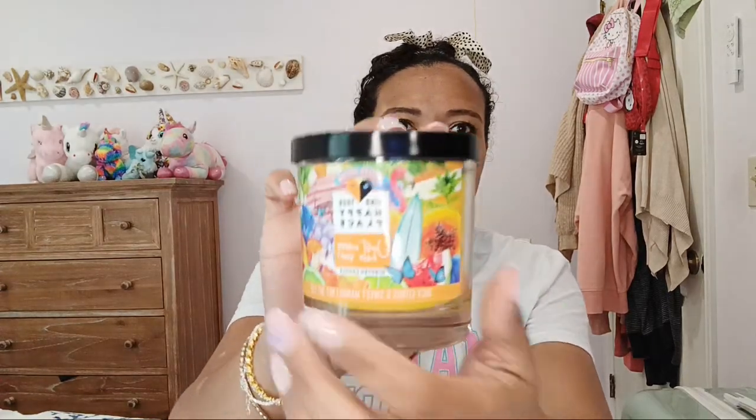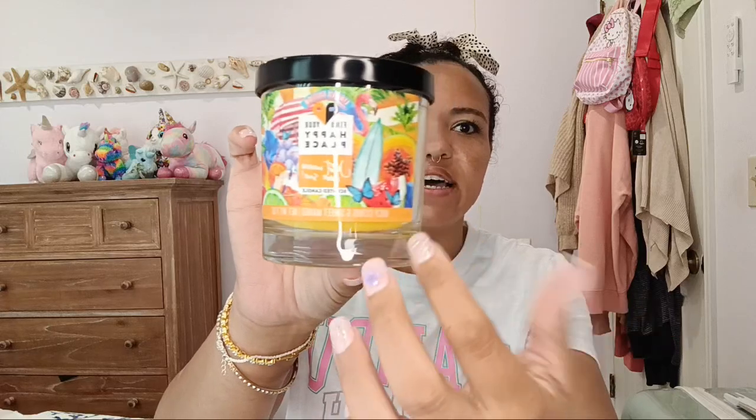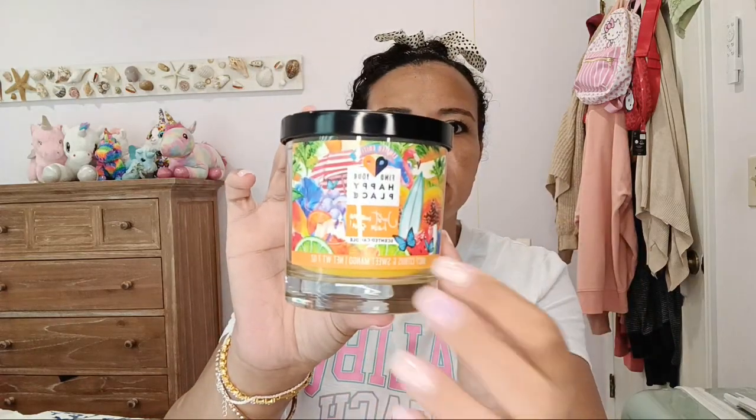Last but not least, I have this super cute candle that says 'Find Your Happy Place.' It smells just like Starburst — that's why I love it so much. I also got these really cute boot socks. Normally I don't like blue but I think these would look really good on me. Thank you so much for watching — remember to like this video and subscribe, and I'll see you guys later. Bye!